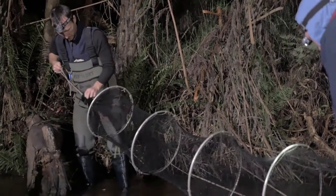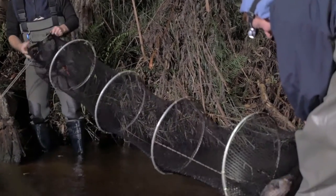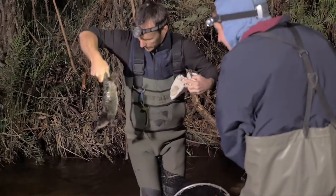Melbourne Water conducts surveys through our partner organisation CSER throughout Melbourne. We use specialised nets to help catch the platypus, and then we can weigh and track the platypus over time.